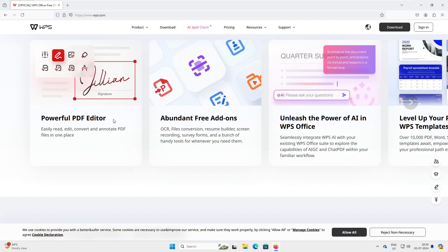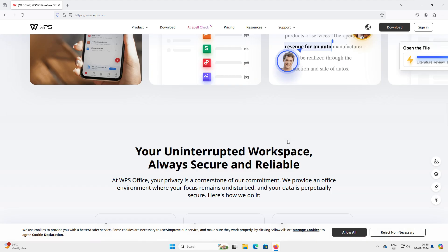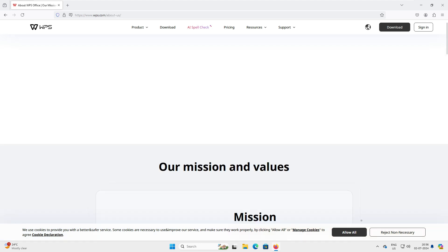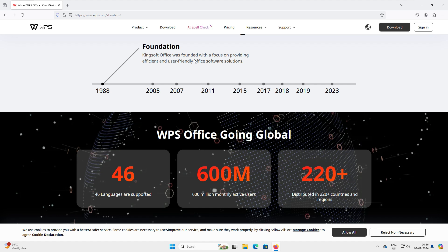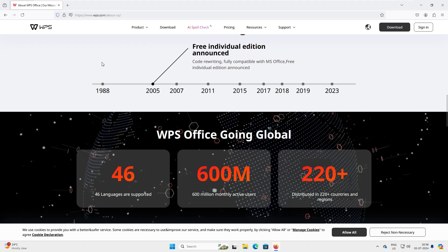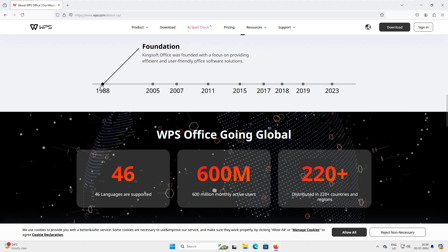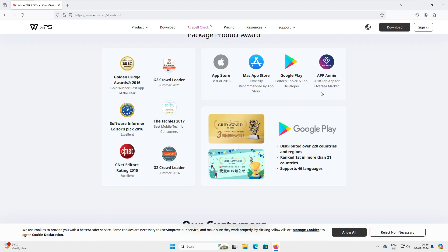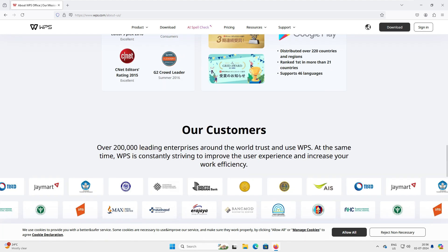They also have a powerful PDF editor and support AI tools. Scrolling down, they've received recognition and excellence awards from companies like Philips and IBM. WPS Office was founded in 1988 — it's not a new company, founded around the same time as Microsoft Office itself. It supports 46 languages, has 600 million active users, and is distributed in 220-plus countries.